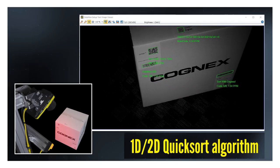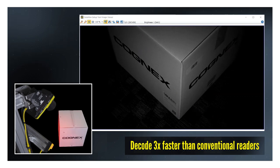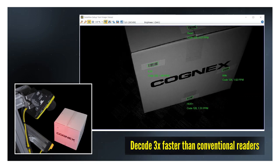Cognex's 1D-2D quicksort algorithm enables the Dataman 580 and Modular Vision Tunnel to decode up to three times faster than conventional readers.